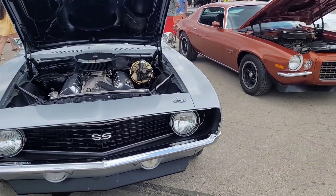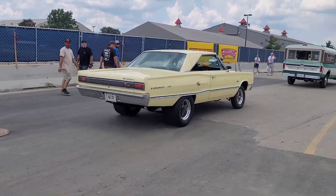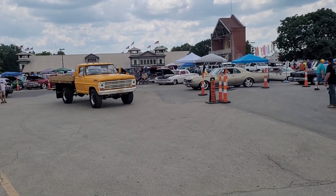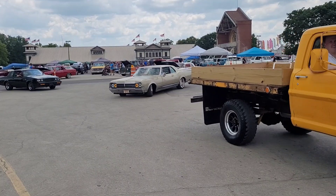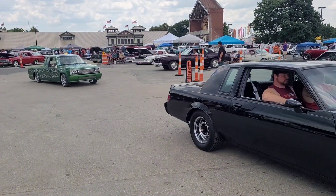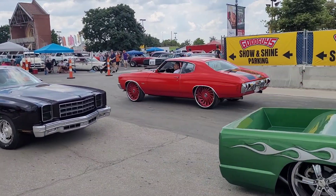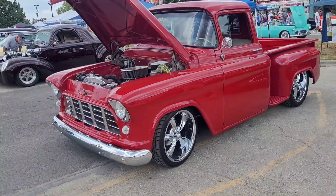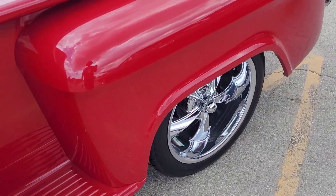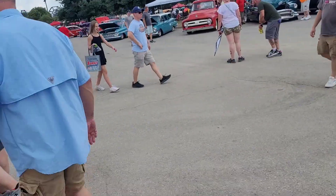Nice. There's a lot of people here, so I'll walk around some of these the best I can. Got the nice Riddler wheels on here, got the wood interior, very nice, very nice.